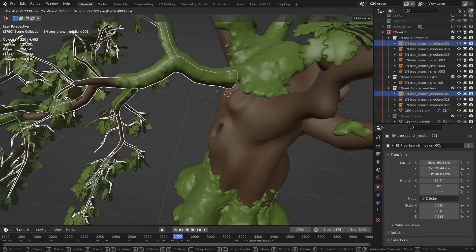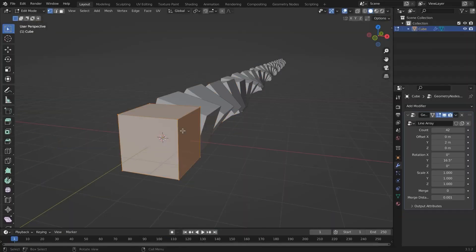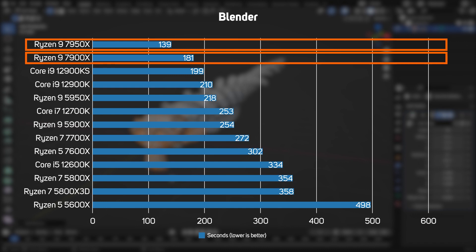The next test, Blender, is a popular 3D rendering application that runs on all CPU cores and threads. This graph shows the number of seconds taken to render a scene, so a smaller number means faster rendering. After seeing the multi-threaded Cinebench result, it's no surprise to see the Ryzen 9 7950X also topping this graph, with the 7900X once again taking second place. All in all, Blender reaffirms that AMD 5th gen Ryzen really is the way to go for CPU rendering.